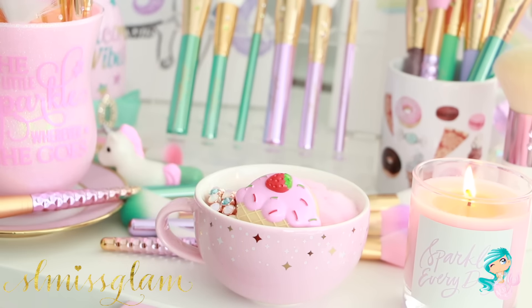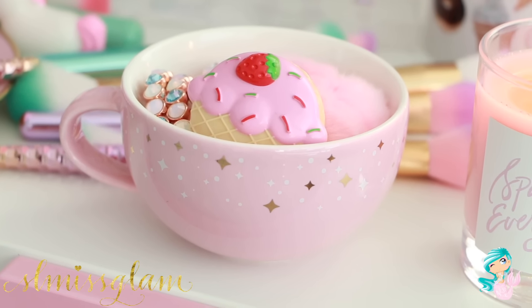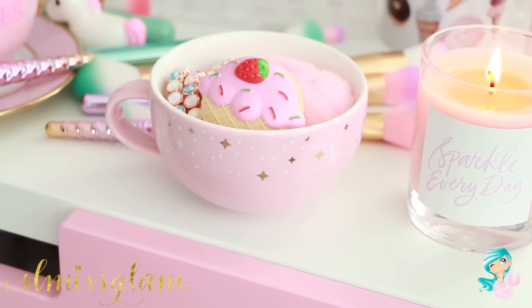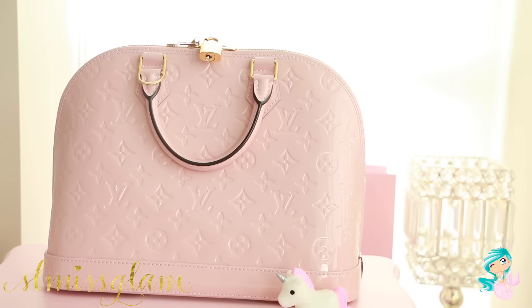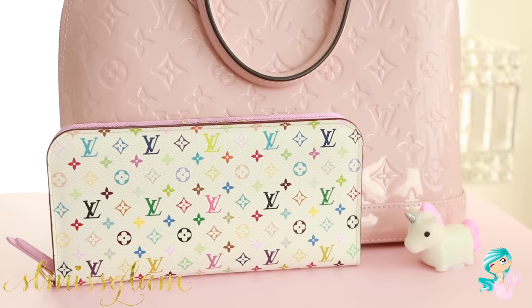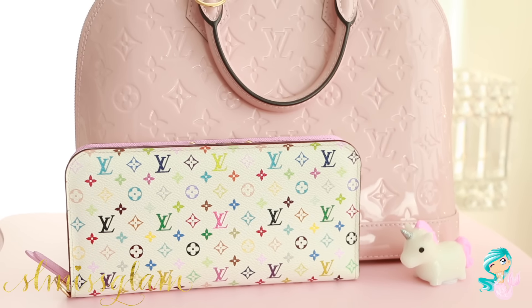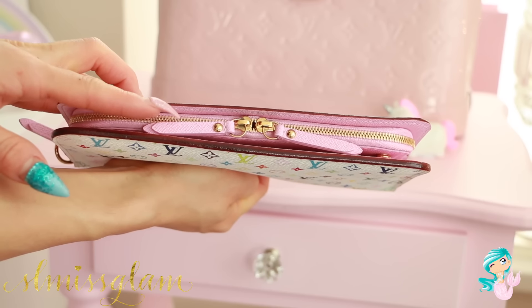I do have an obsession with mugs, so I love using them as decor pieces, especially really pretty ones like this pink gold foil and stars — I just love it all. Next I also have my purse on display, which is my new LV Alma. I do have a 'what's in my bag' video if you guys want to check that out. And then also my multicolored wallet that I love to display as well, and I love how it has light pink on the inside, which is why I bought it.